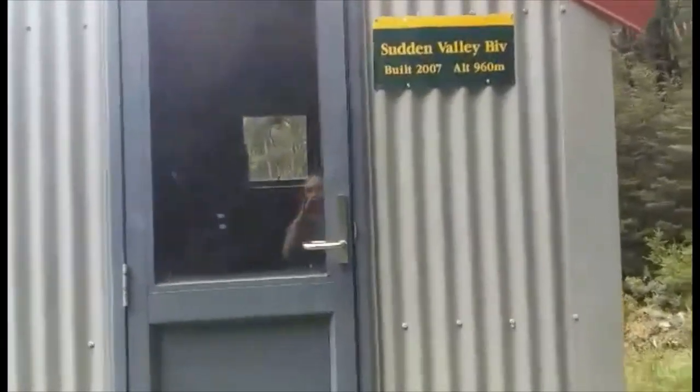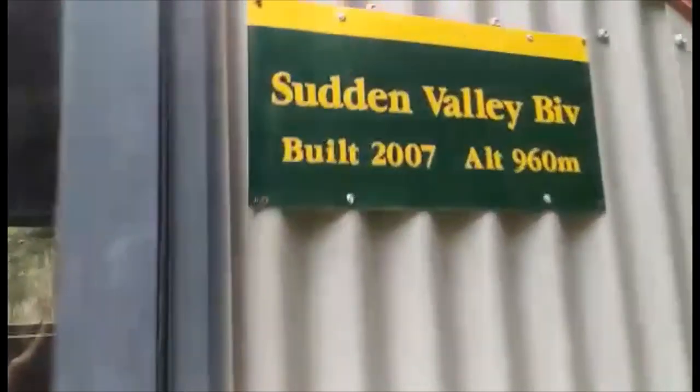This is the outside of the bivouac. It was built in 2007 as you can see here. This is the inside of the bivouac and the daylight's fading slightly at the moment, it's just after five o'clock.